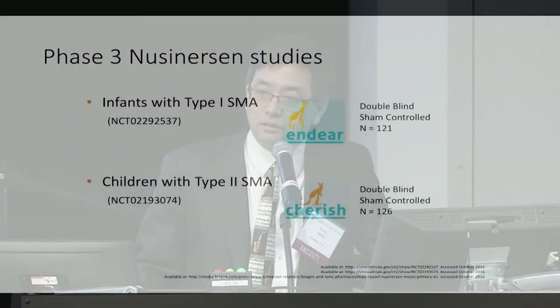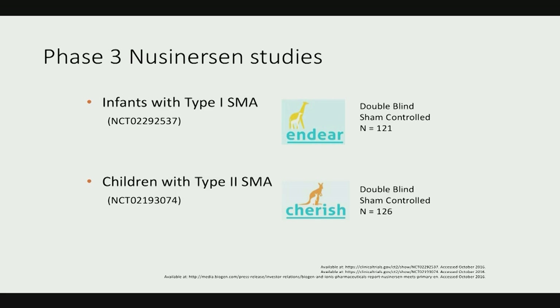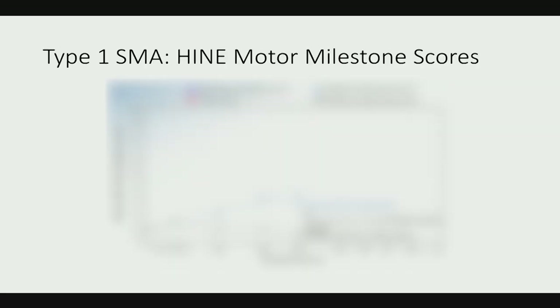These studies are known by the nicknames ENDEAR and CHERISH — double-blind sham-controlled studies with 120 patients. The motor milestone scores from the ENDEAR infant study show a nice separation between the treatment group and the sham-treated group. Patients treated very early — pre-symptomatic patients — showed the best outcomes. The take-home message is that early treatment results in better outcomes, because you're trying to treat before losing motor neurons.